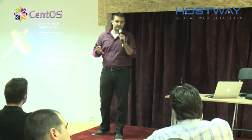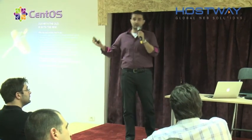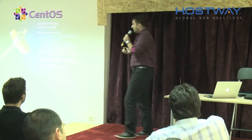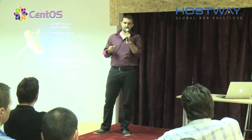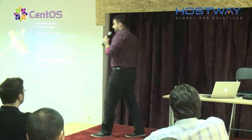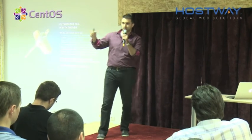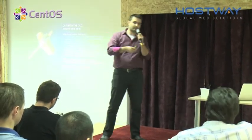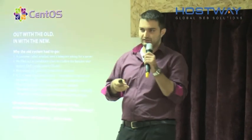I want to paint you a picture of how things were going before this system. Basically, if you were a customer and you wanted three or four physical servers, we would have to order the servers. The vendor would give us a delivery time that could be up to 30 days — so we could wait 15, 20, or even 30 days until the servers were in our data center. After that, we would give the client an installation chart where they would choose their operating system, RAID configuration, software to install, and so on. We would add the servers into the backup and monitoring systems. This whole process was very, very long.